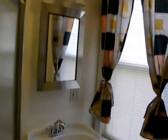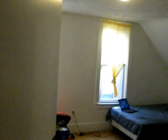Second level. Full bath, re-styled with the shower and jacuzzi. Second bedroom, very spacious. And a third bedroom — good-sized rooms.